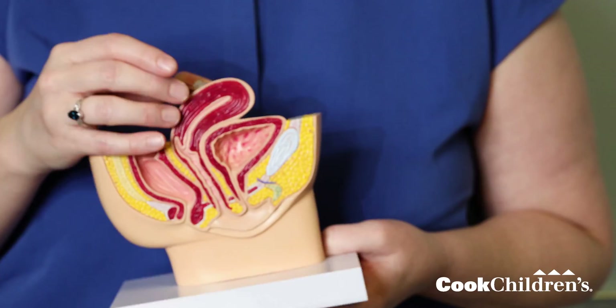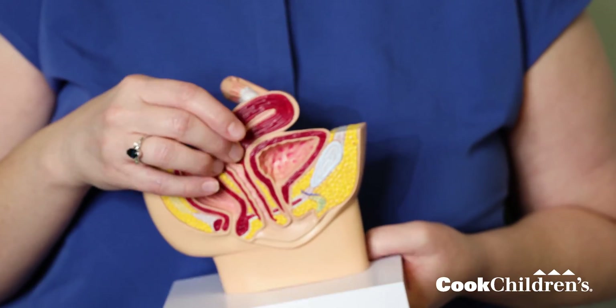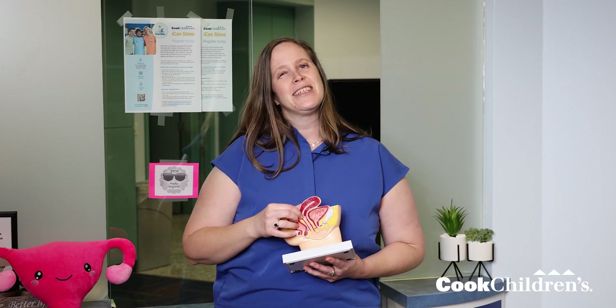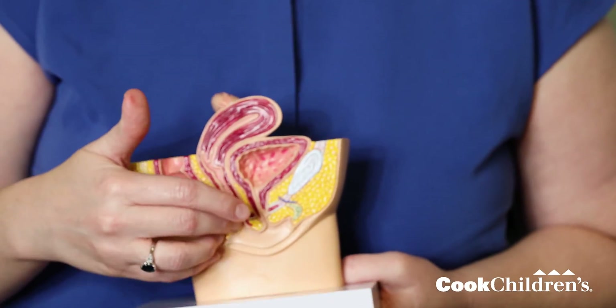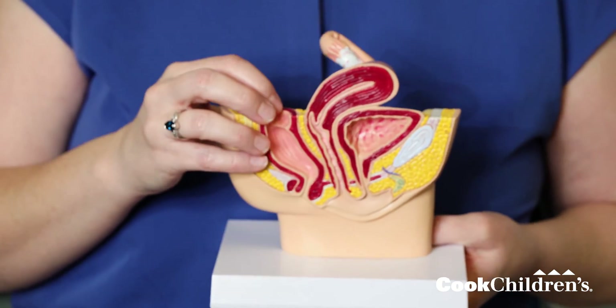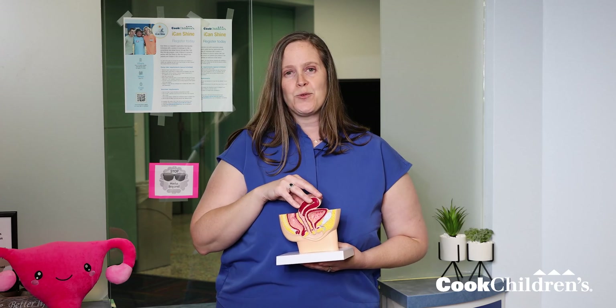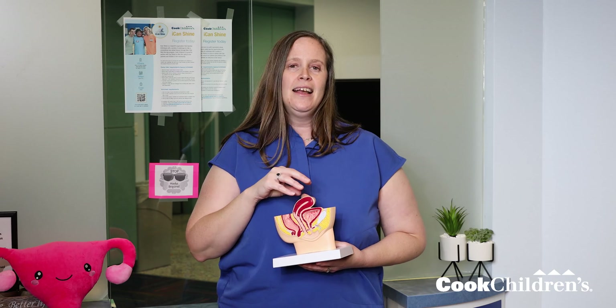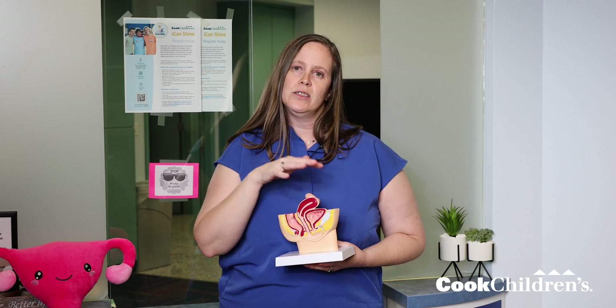Inside the uterus you see this little area — this is kind of where the blood comes from when we have our periods every month. And ultimately at the end of the uterus is the vagina, which is where the blood comes out. But that's not everything. At the front we have our bladder and where we pee from, and behind it is what I like to call the poop chute, where we poop from. So you can see the uterus sits right in the middle of everything, and that's how being on your period can impact everything else around it.